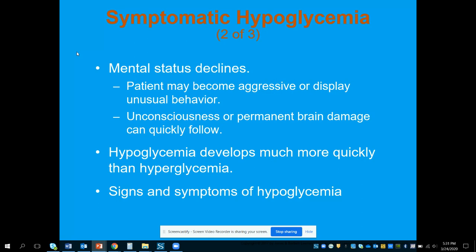Unconscious or permanent brain damage can quickly follow, so we want to make sure the airway is managed and that we're providing glucose as quickly as we can. At the EMT level, that's going to be with oral glucose. The patient has to be able to swallow, have a good understanding of what's happening, and be able to follow directions. We administer the medication buccally and follow that up with them eating something.